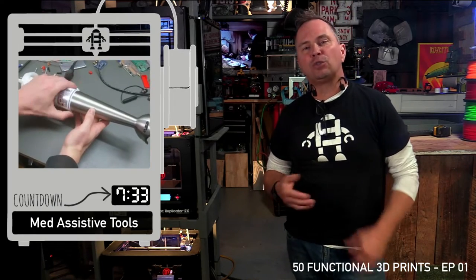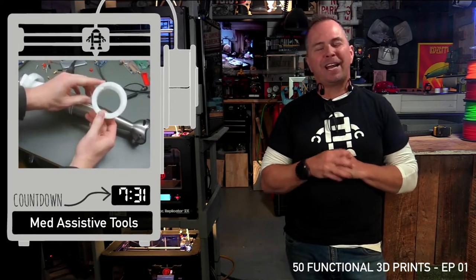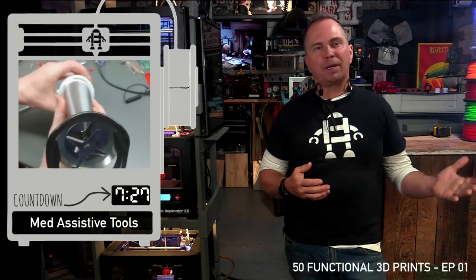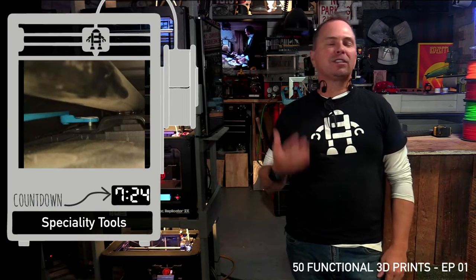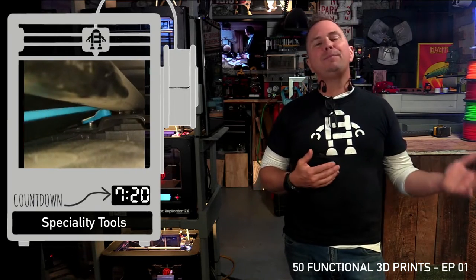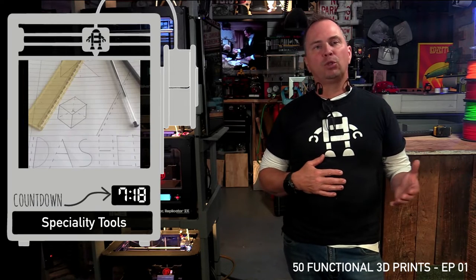Arthritic assistant tool. My aunt had a terrible condition with her hands — I can't imagine how this could have helped her out. My neighbor can't even open her jars. The wrench extension tool: if you have trouble getting into a tight space, or maybe someone else does, 3D printing is the answer for custom tools.